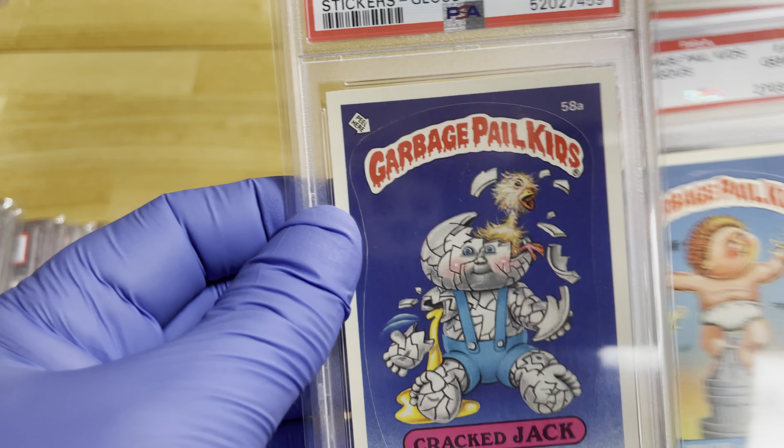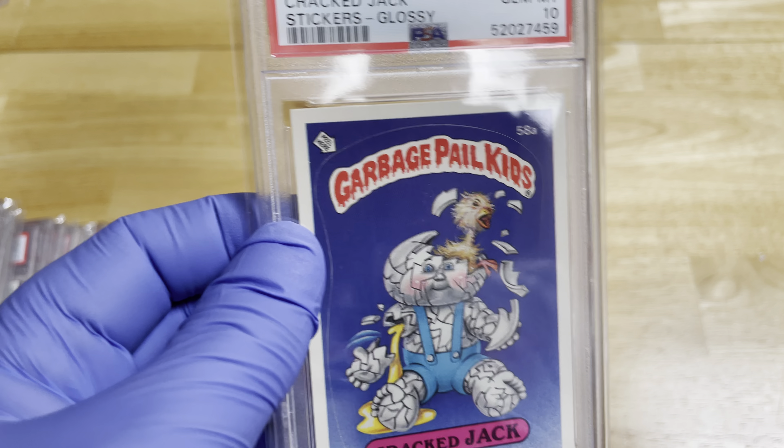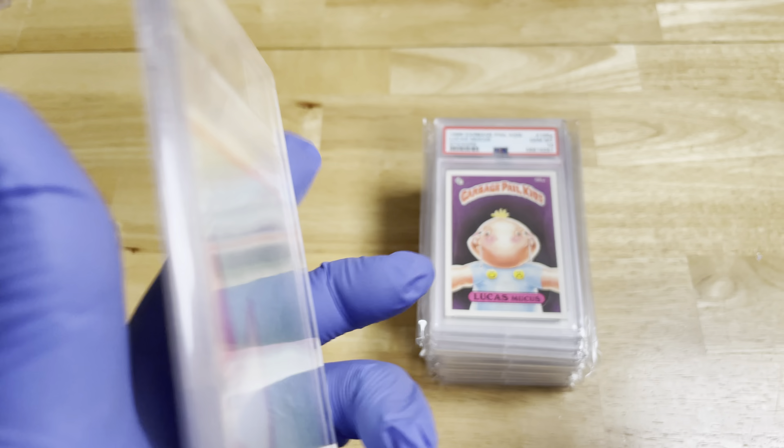Just Can't Crack the Jack — I like this one. That's number 58A, and that's a good one from 1985. It has a puzzle piece on the back.